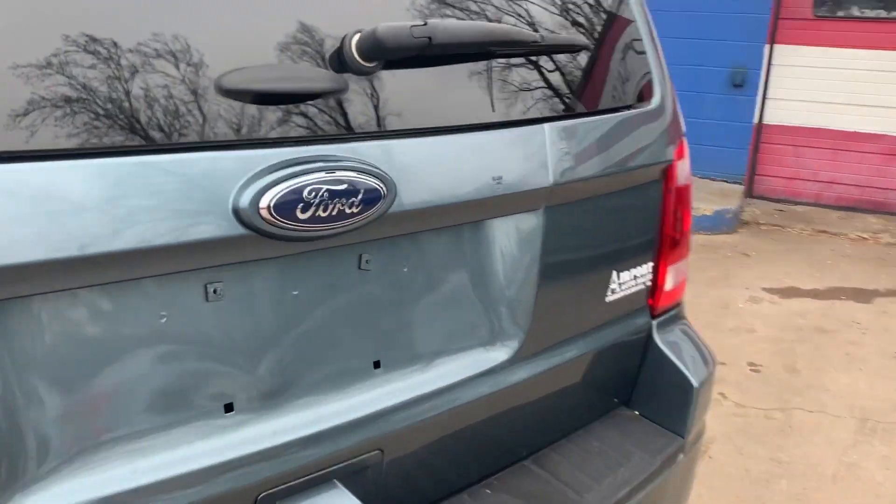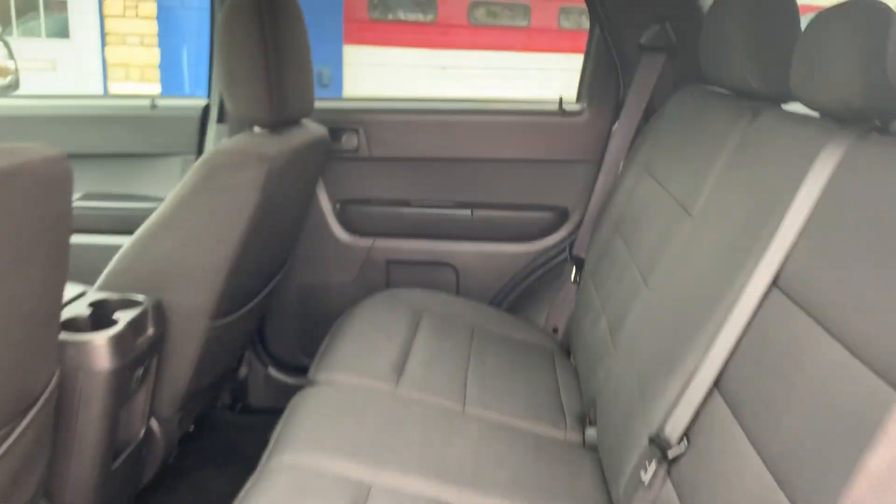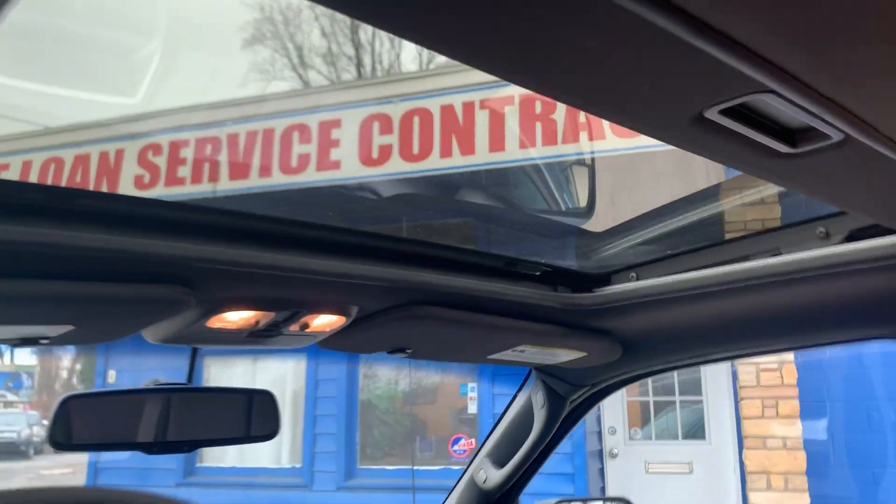It has a ton of space in the back, black cloth interior, and a power sunroof.